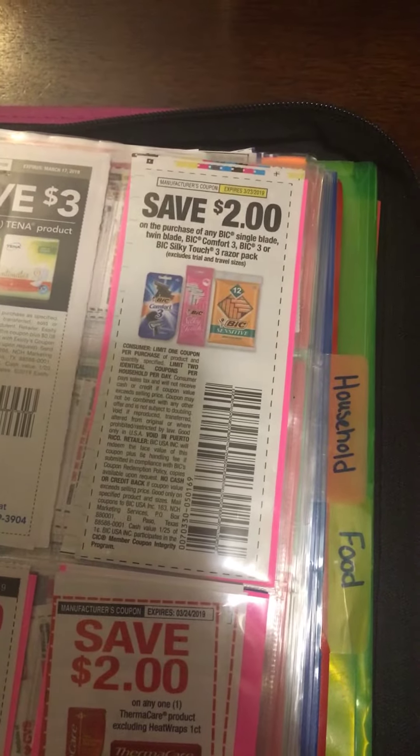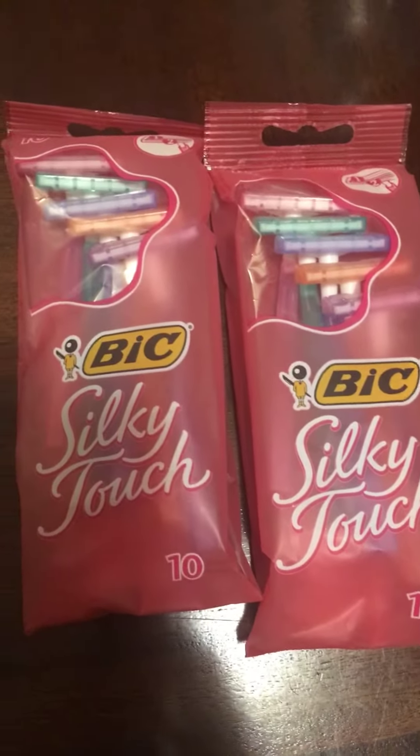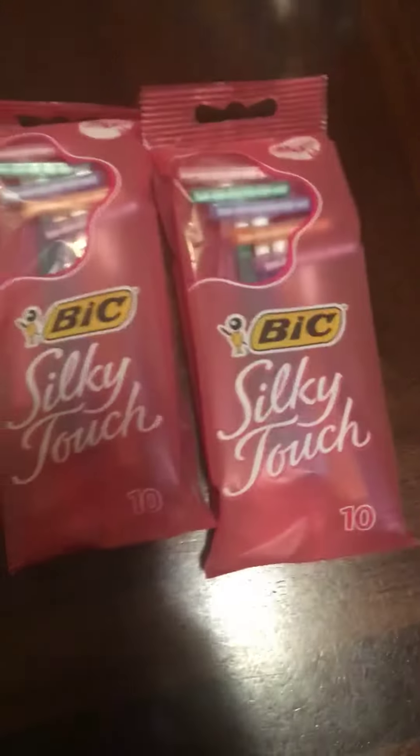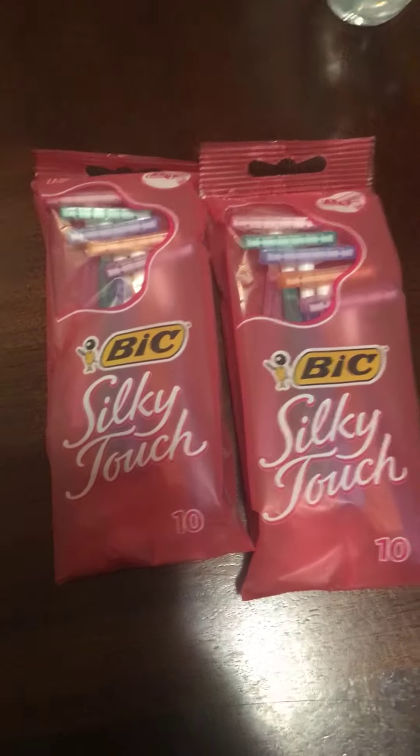That's minus $4, so that's $2 you're going to pay for these two. But you're going to get 3,000 points back, which is the same thing as $3. So it's a dollar moneymaker — 50 cents each pack moneymaker.